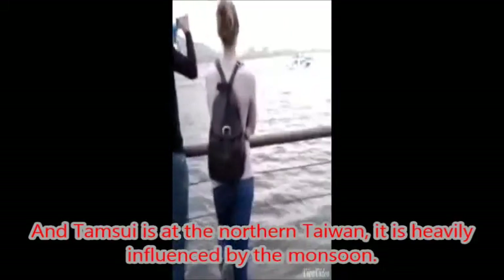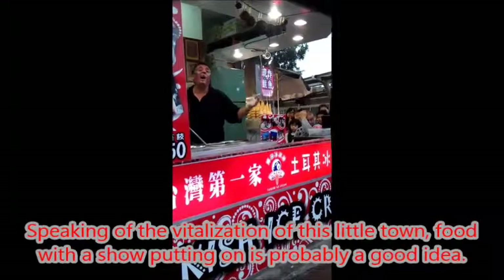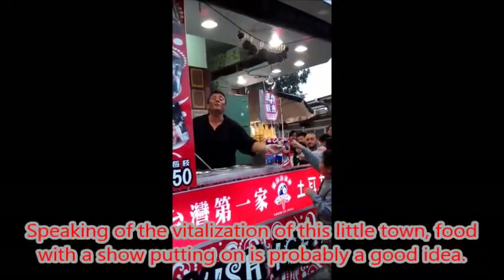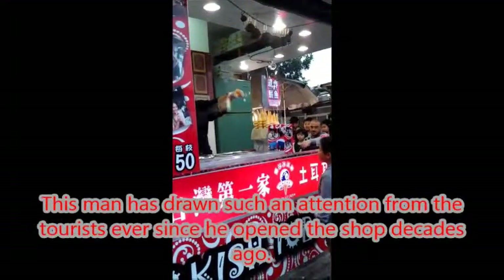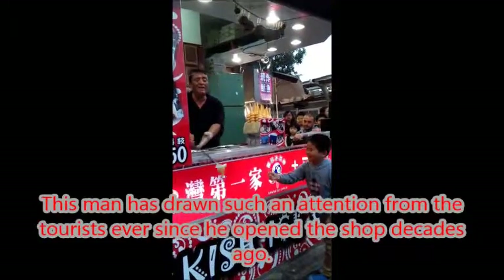Tamsui is in northern Taiwan and is heavily influenced by the monsoon. Speaking of the revitalization of this little town, partnering with local shopkeepers is probably a good idea. This man has drawn such intention from tourists ever since he opened a shop decades ago.